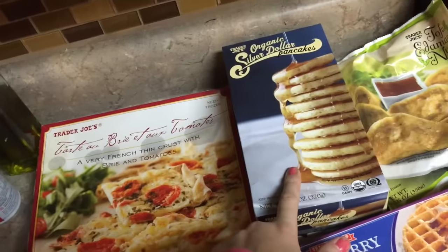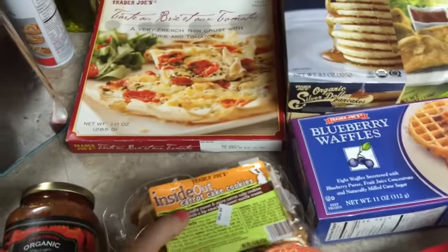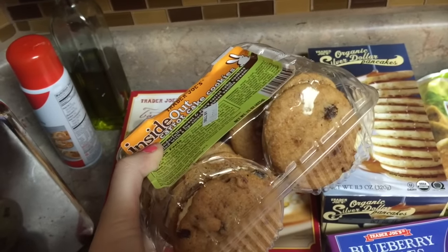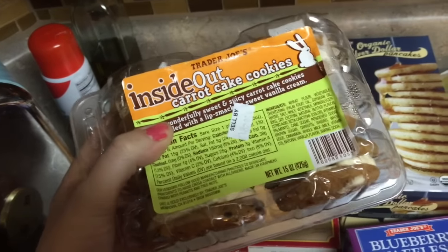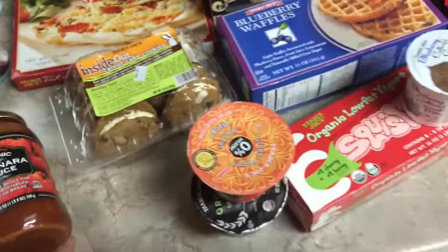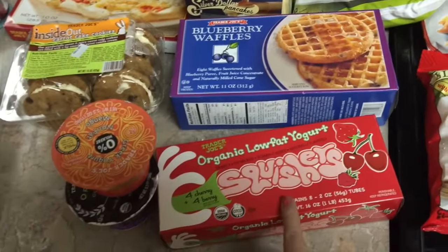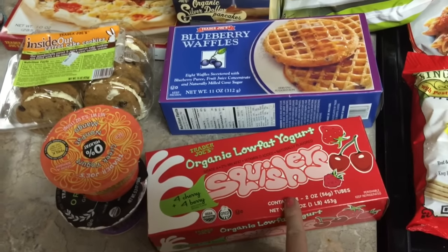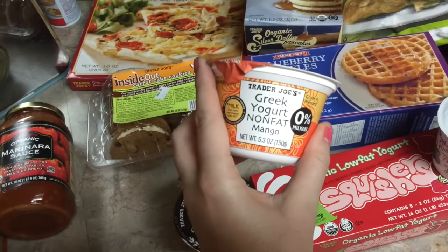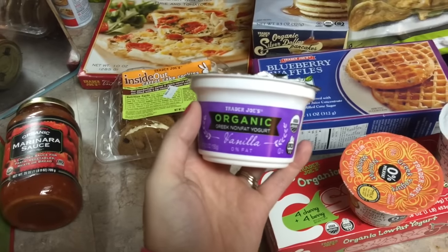This was a good deal — $1.99 for silver dollar pancakes and blueberry waffles. This was a huge splurge for my husband — you can tell we're done with the Daniel fast and we're going to enjoy some treats. He got some inside-out carrot cake cookies, yum! We love yogurt, so I got some coconut milk yogurt in blueberry, the squishers for the kids, mango Greek yogurt, and organic vanilla yogurt.